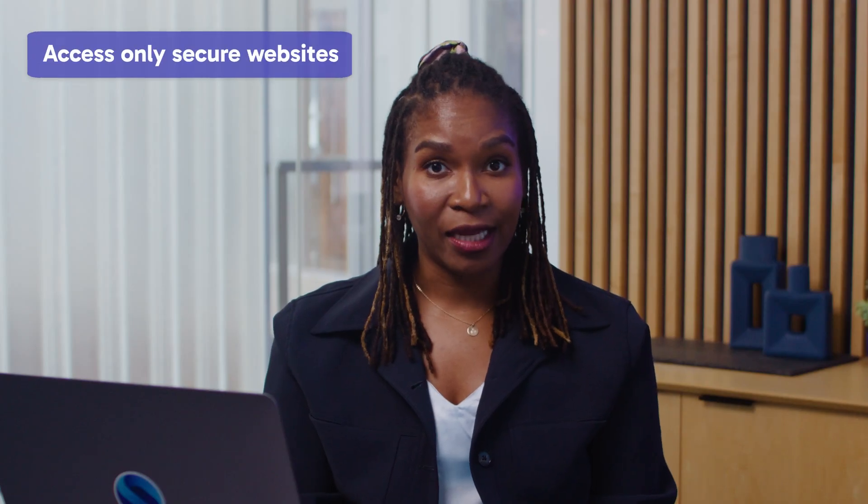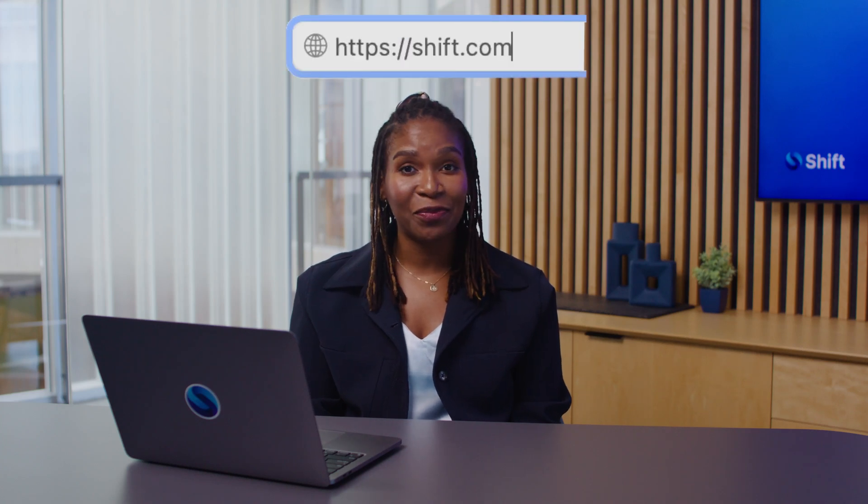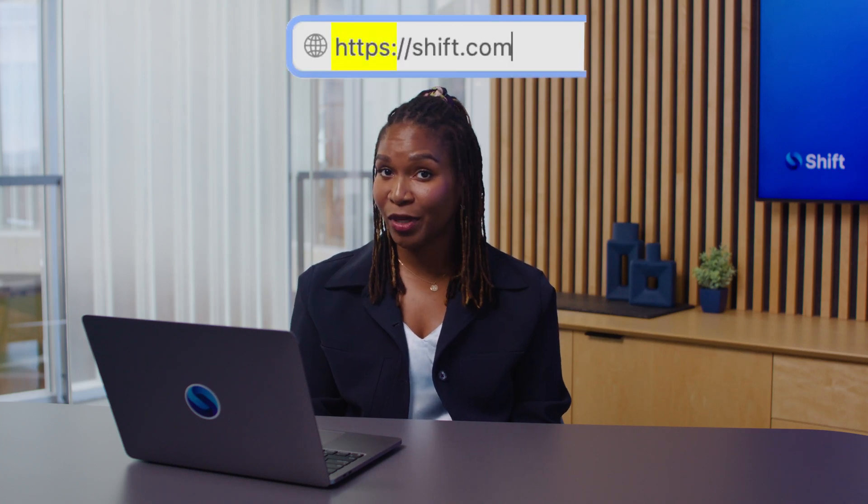Access only secure websites. Check to see if the website you're visiting starts with HTTPS or HTTP. HTTPS encryption secures your browser's communication — this is crucial for sensitive information like passwords and banking information. Look for a padlock symbol in the address bar to confirm the website is secure and your data is protected.